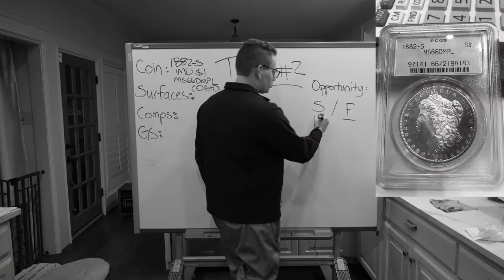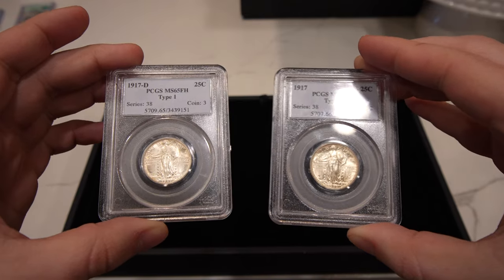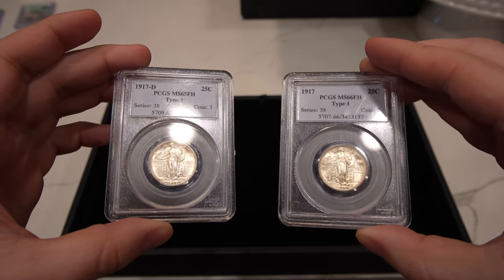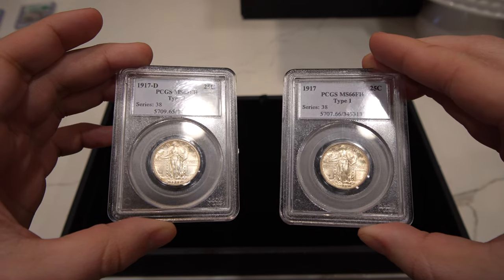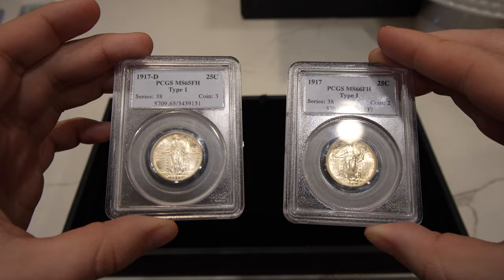If you guys missed the last video, make sure to check it out in the description below. We ended up talking about a stale coin, which is a coin that's realized its full potential at auction — it's hard for coin dealers and coin collectors to get excited about it. What a fresh coin is, is a coin that hasn't been to public auction, is fresh out of an old collection, or something that hasn't been seen possibly before when it's being offered to you.